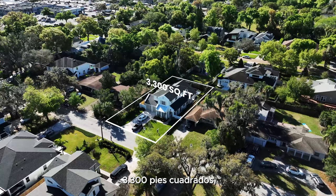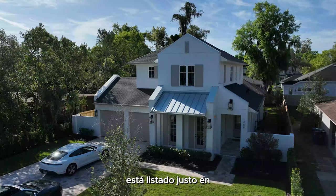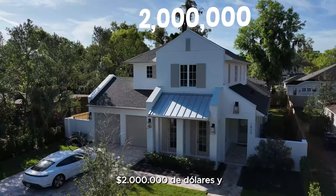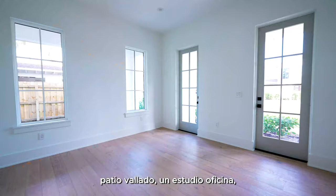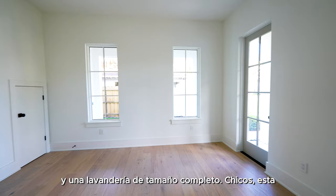This house is 3,300 square feet, listed at just $2 million. You get four bedrooms, four and a half bathrooms, a pool, a fenced-in yard, an office/studio, and a full-size laundry. Guys, this house is the perfect Winter Park home.